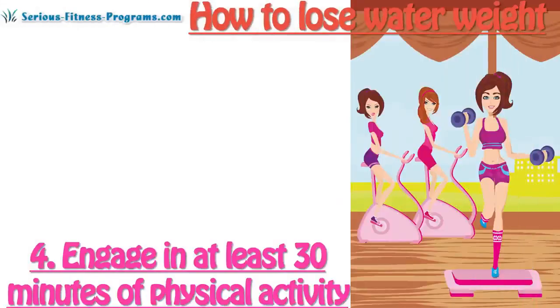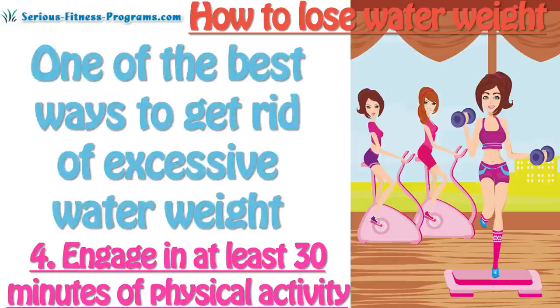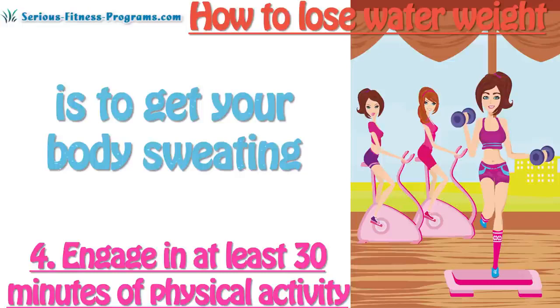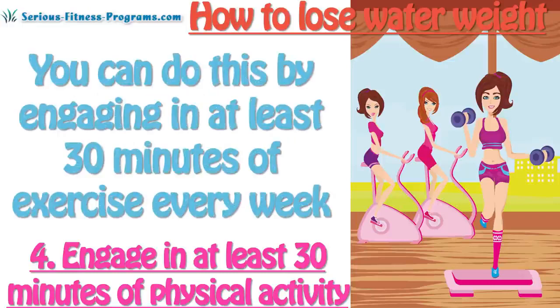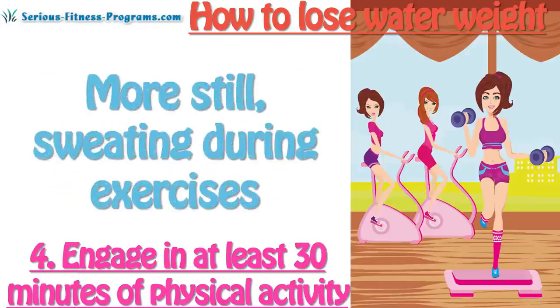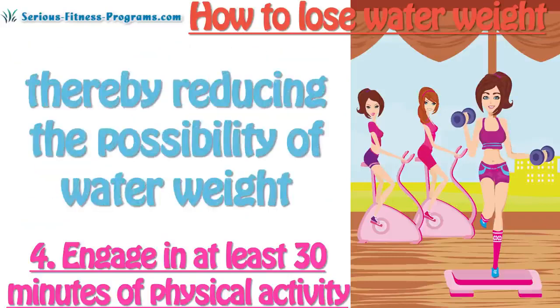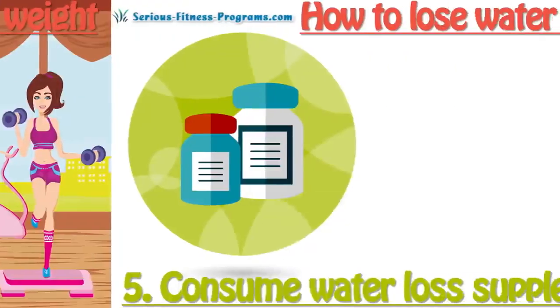4. Engage in at least 30 minutes of physical activity. One of the best ways to get rid of excess water weight is to get your body sweating. You can do this by engaging in at least 30 minutes of exercise every day. This will boost your metabolism and heart rate. Sweating during exercise draws substances such as sodium out through the pores of the body, thereby reducing the possibility of water weight.